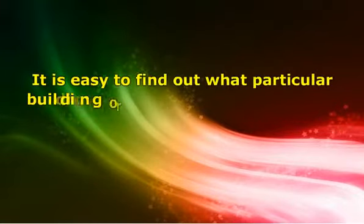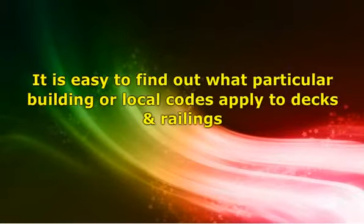It is easy to find out what particular building or local codes apply to decks and railings. For a condominium complex, a planned unit development or neighborhood association, all it takes is reviewing the rules and regulations or CC&Rs. These documents are available from the board or management company that governs these types of properties, as well as in any closing document package received at the time of the property purchase.